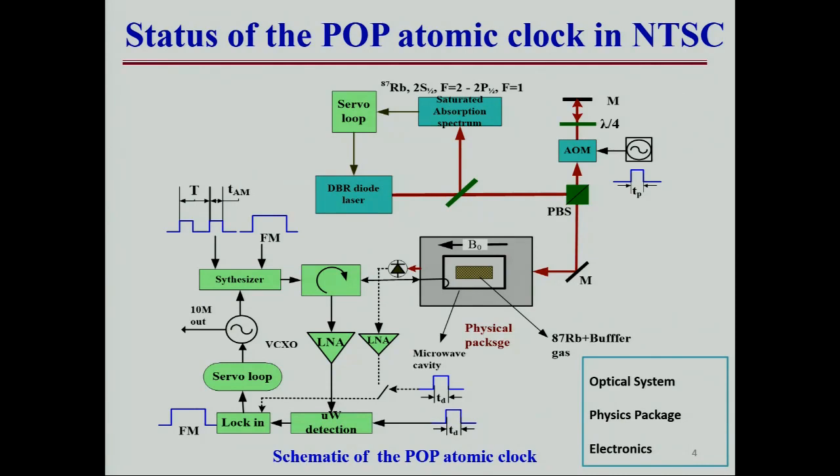This is the schematic of the POP atomic clock. This is the laser system, and this is the physical package. We use the rubidium vapor cell with buffer gas placed in a TE011 mode cavity, and there are three coils around the cavity, a temperature control layer, and three magnetic shielding layers. This is the electronics module, including the microwave synthesizer, servo loop, and OCXO, et cetera.